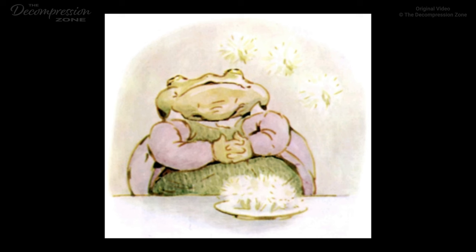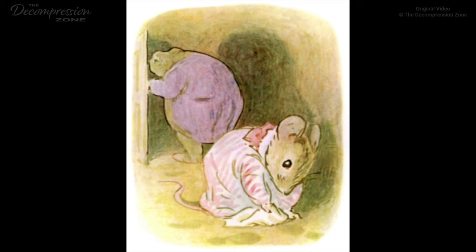'Thank you, thank you, thank you, Mrs. Tiddlemouse. Now what I really, really should like would be a little dish of honey.' 'I am afraid I have not got any, Mr. Jackson,' said Mrs. Tiddlemouse. 'Twiddly, widdly, widdly, Mrs. Tiddlemouse,' said the smiling Mr. Jackson. 'I can smell it. That is why I came to call.'